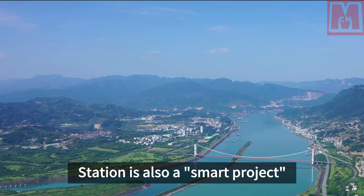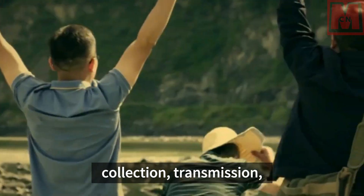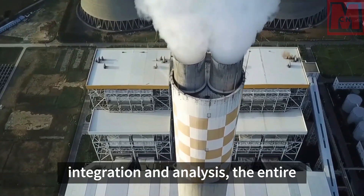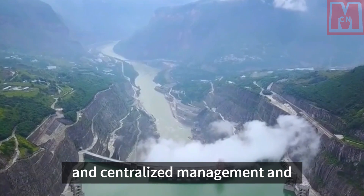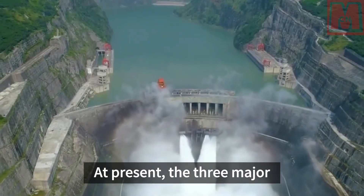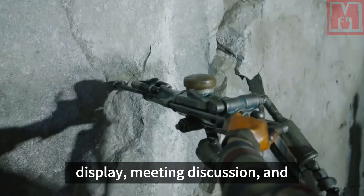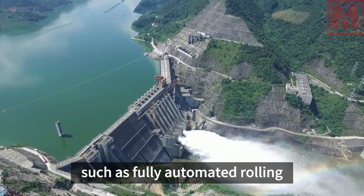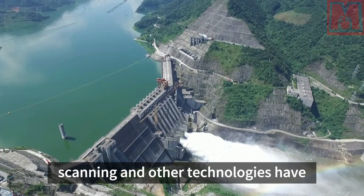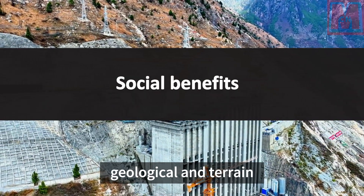Shuangjianku Hydropower Station is also a smart project that adopts intelligent information and data processing methods. Through cutting-edge technologies such as real-time data collection, transmission, integration, and analysis, the entire construction process is informatized, intelligent, and visualized for refined and centralized management. The three major functions of the Shuangjianku Smart Engineering Command Center — function display, meeting discussion, and maintenance support — have all been officially put into operation. Smart engineering technologies including fully automated rolling compaction, unmanned driving, and laser scanning have been successfully applied in quality inspection, cofferdam filling, and geological and terrain surveys.